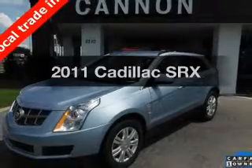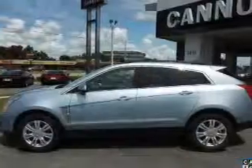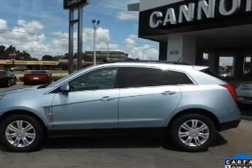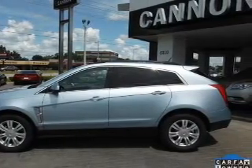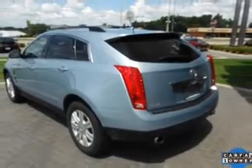Presenting the 2011 Cadillac SRX — travel the roads in style and comfort in this great vehicle. With a reliable six-cylinder engine, the powertrain includes front wheel drive connected to a smooth shifting six-speed automatic transmission.